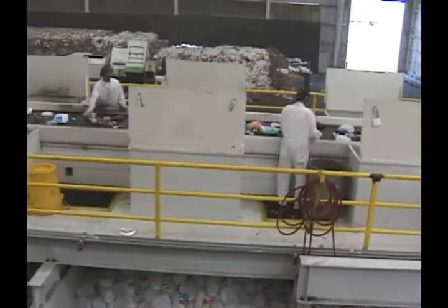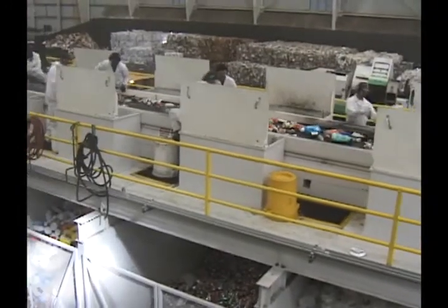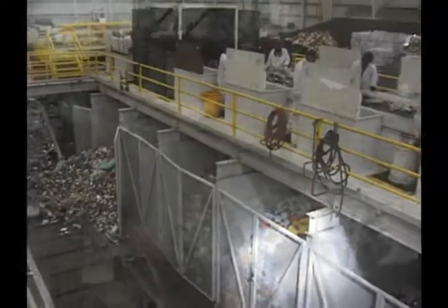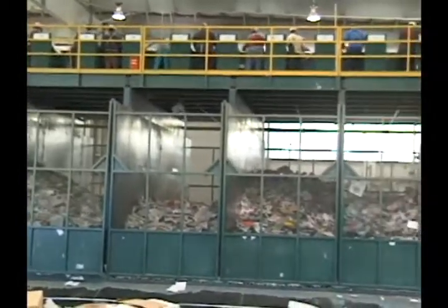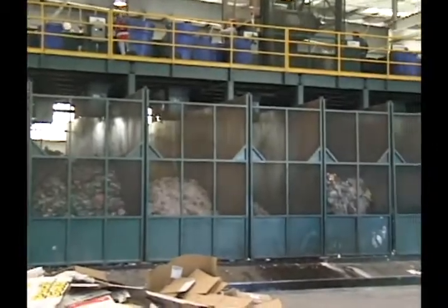At the picking lines, workers sort through the material. Recyclables are removed from the waste stream and then collected in sort bins located directly below the picking lines. Walking floor equipped sort bins are suitable for any recyclable. Here, plastic bottles, newsprint and cardboard are stored until bins reach the desired capacity.